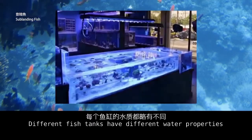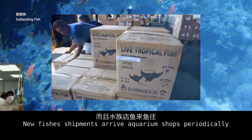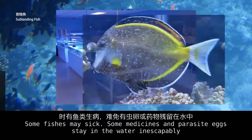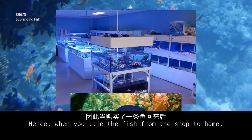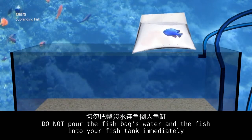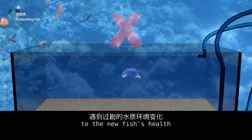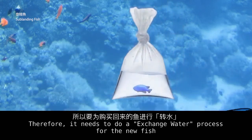Different fish tanks have different water properties, and new fish shipments arrive at aquarium shops periodically. Some fish may be stressed, and some medicines and parasites may remain in the water. Hence, when you bring the fish from the shop to home, do not pour the fish bag water and the fish into your fish tank immediately. A rapid water change is harmful to the new fish's health, so you need to perform a water exchange process for the new fish.